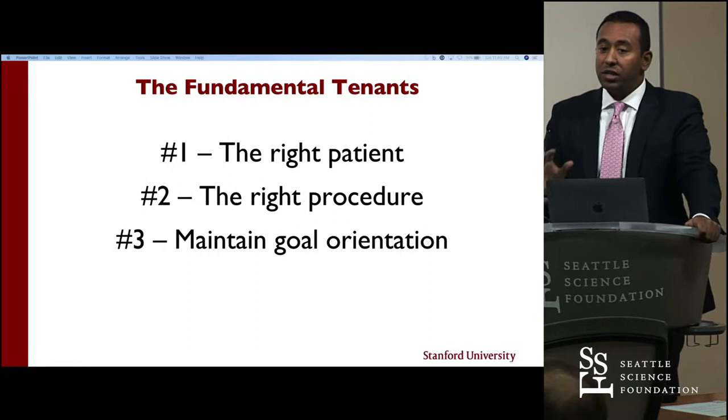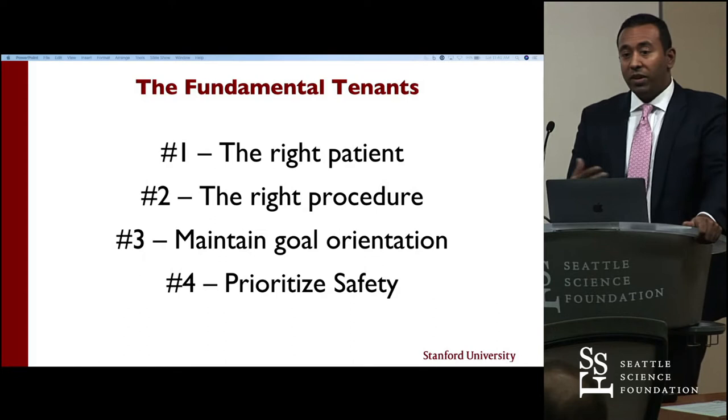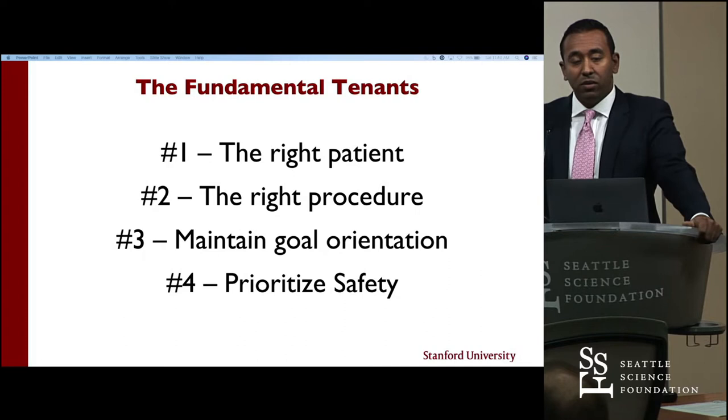Prioritize safety. When you're starting out, make sure you build confidence in the imaging system or in the robotic system by checking things with multiple fail-safes. Take additional x-rays if you have to, take additional O-arm spins if you have to, but make sure you understand what the navigation tools or the robotic systems are helping you do.